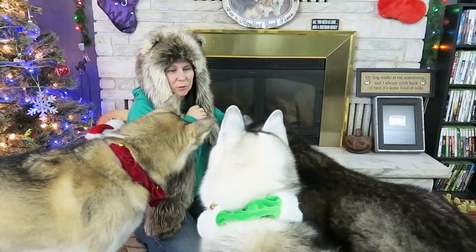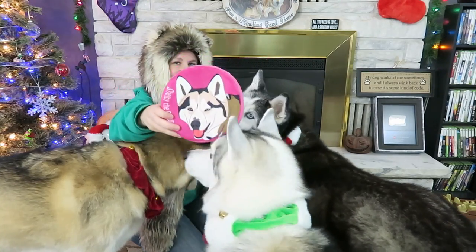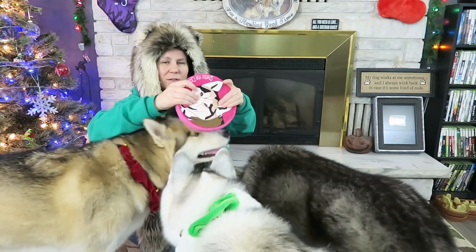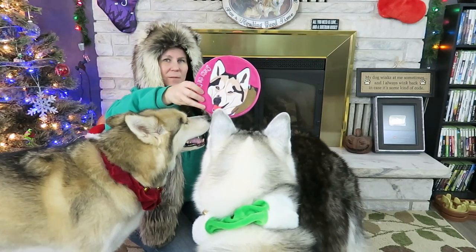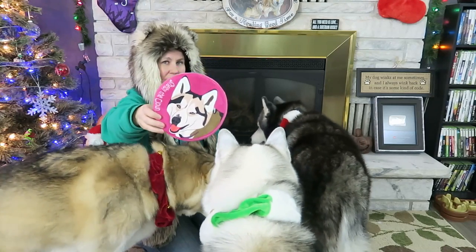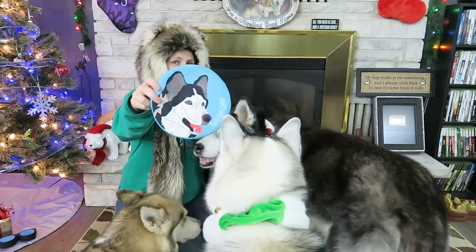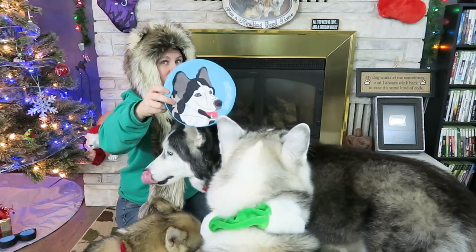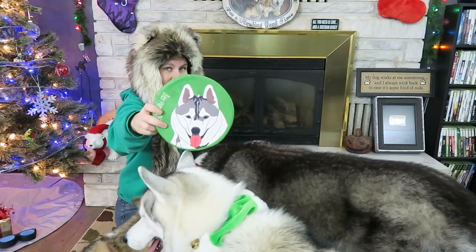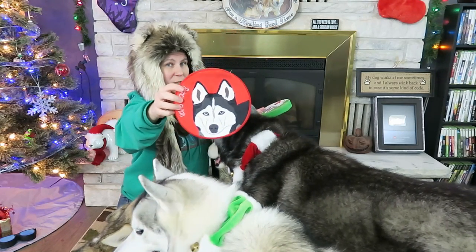Are you ready? There it is — the Shelby custom frisbee! They do have squeakers. What happened is I sent them a picture of Shelby and they do a hand-drawn picture on the toy. Here's the one for Oakley. I was on the website recently and now they actually print photos right on these toys, so instead of hand-drawn pictures you'll get a more realistic photo of your dog.